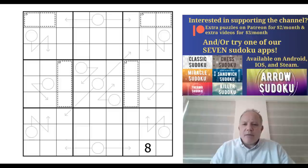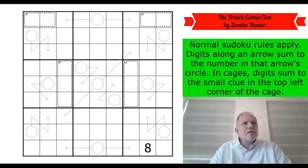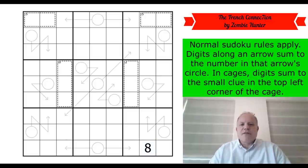Today Simon has asked me to have a go at this puzzle by Zombie Hunter. Simon's done a puzzle by Zombie Hunter before; I don't think I have on the channel, so it's a first for me. The title is 'The French Connection' with the T replaced by a 7 — that movie with the car chase. I don't know if the 7 is relevant to the film. The rules are: normal sudoku rules apply, digits along an arrow sum to the number in the circle, and in cages digits sum to the small clue in the top left corner. We've got one given 8.